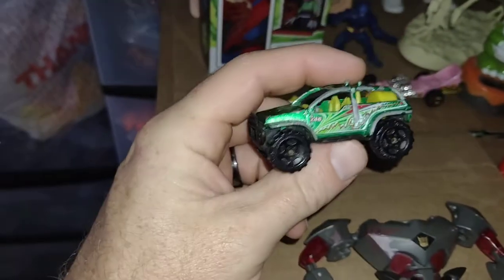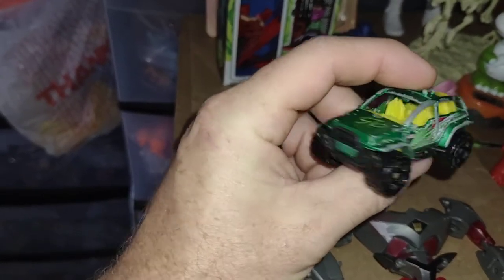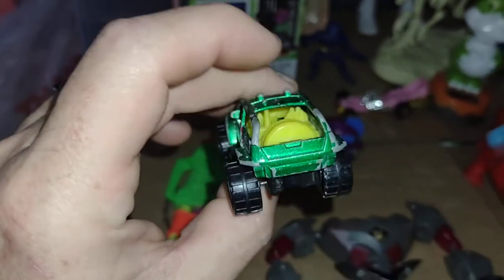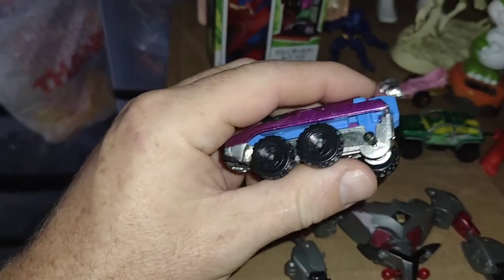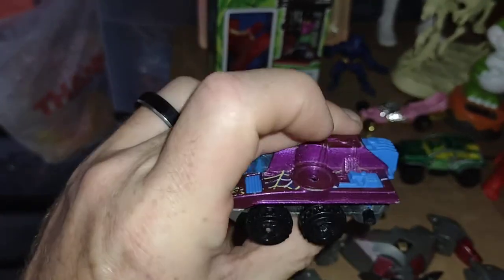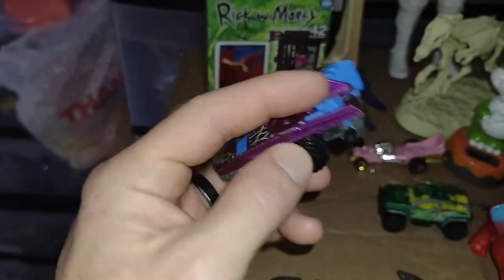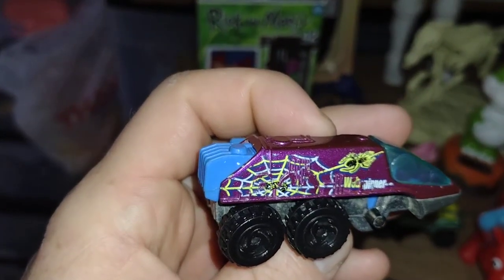I found a few cool cars. I really really like this one, but it's missing two wheels and whatever went here. I still grabbed it because I just really like the graphics — I thought that was pretty cool.